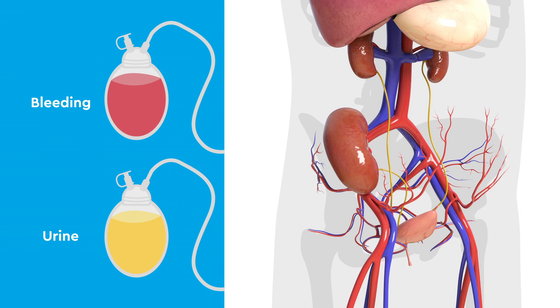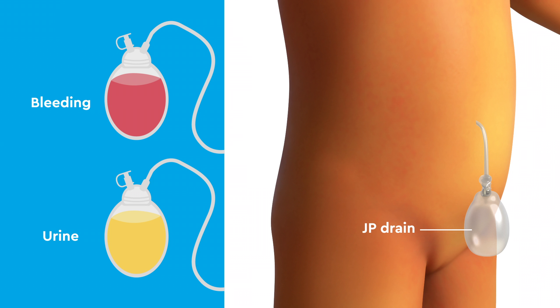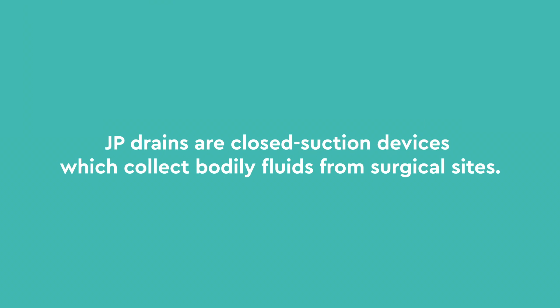At the end of the kidney transplant, the surgical team may choose to place a JP drain near the kidney to monitor for bleeding or urine leaking. JP drains are closed suction devices which collect bodily fluids from surgical sites.